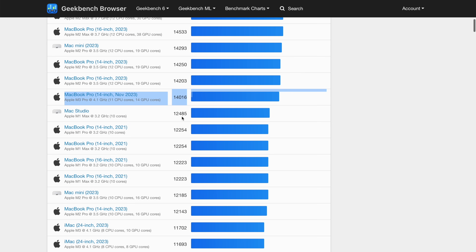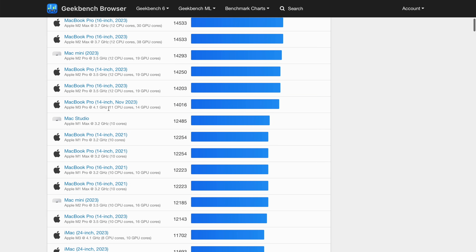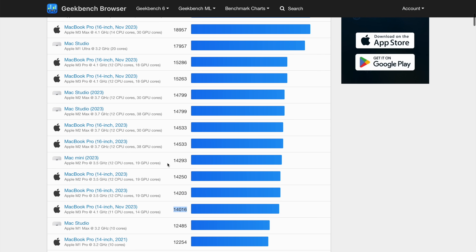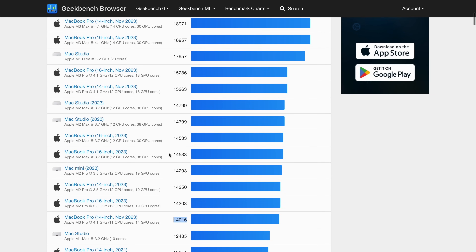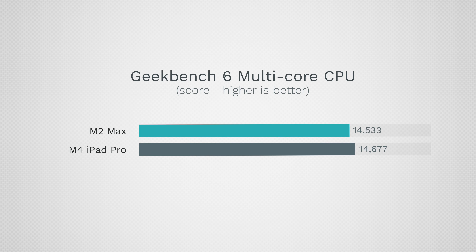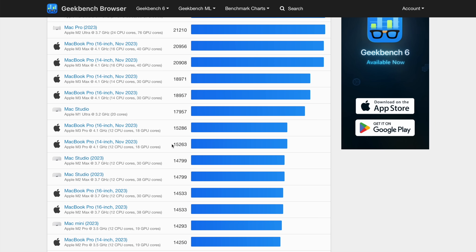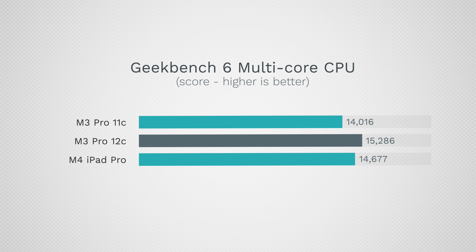Looking at the charts, you can see the M3 Pro with the base 11 CPU core configuration at 14,016 points. The new M4 is faster than that machine. It's also faster than the full 12-core M2 Pro, faster than the M2 Max chip which scored 14,533, and almost as fast as the M2 Max in the Mac Studio. The full 12-core M3 Pro that came out just seven months ago — it's almost as fast as that as well. That is shocking.